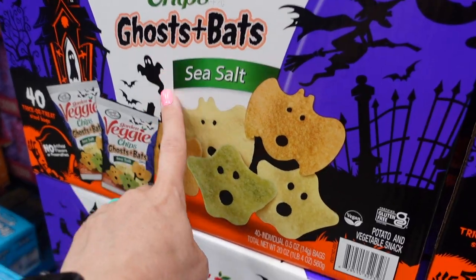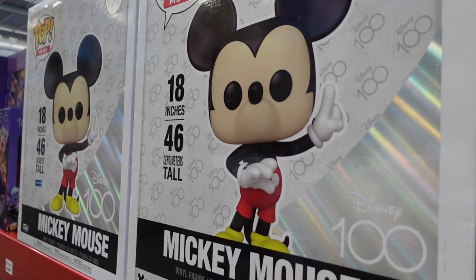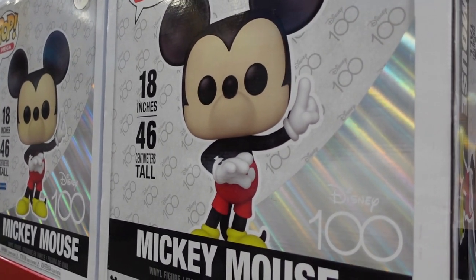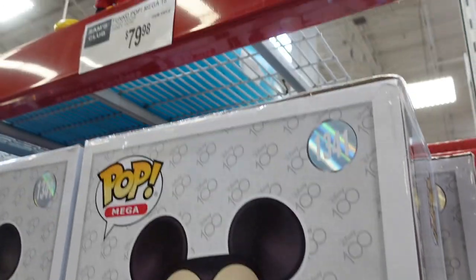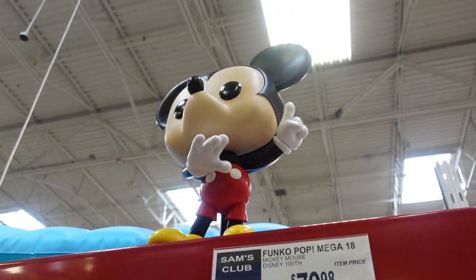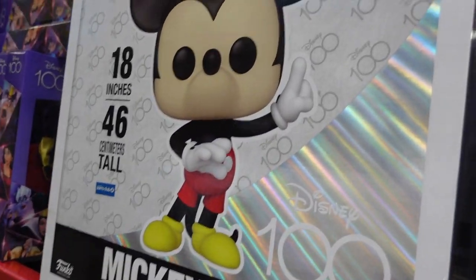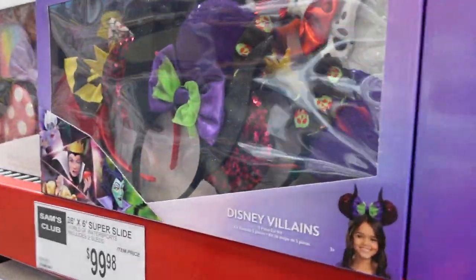For Disney fans, Sam's Club has a lot of Disney 100th-anniversary merch. They have a giant Mickey Mouse Funko Pop — 18 inches tall — for $79.98. They also have Funko Pop villain ears for $24.98.